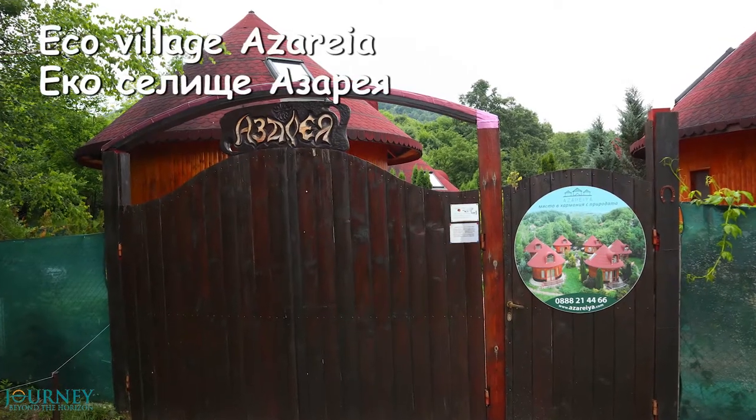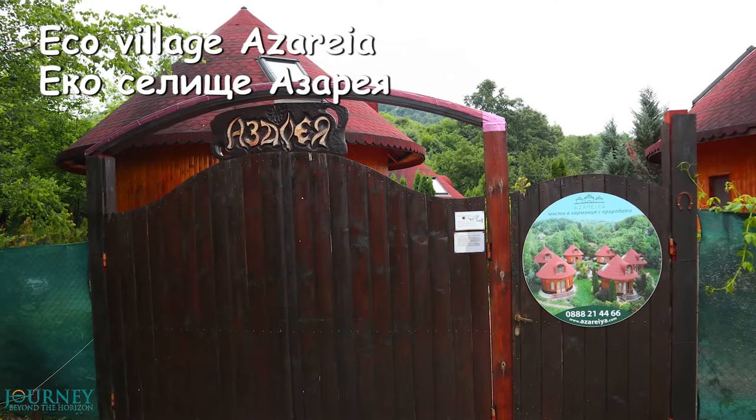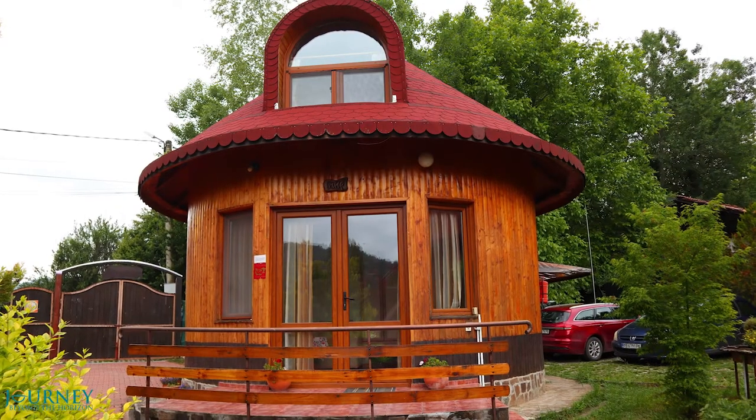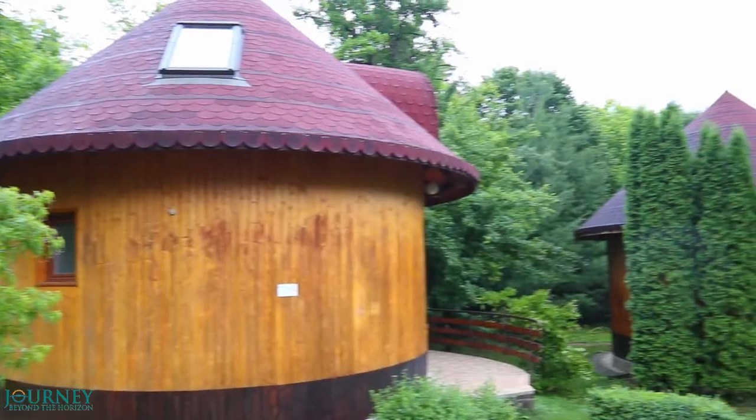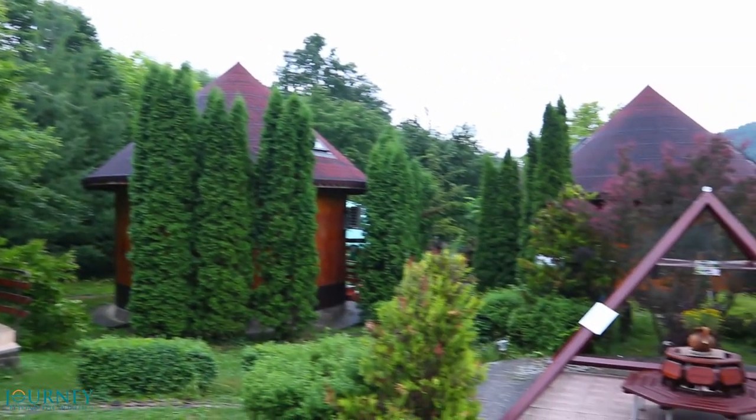This is the eco-village Azarea, the place where we will spend the night. It has a unique design with its round bungalows, surrounded by a lot of green.